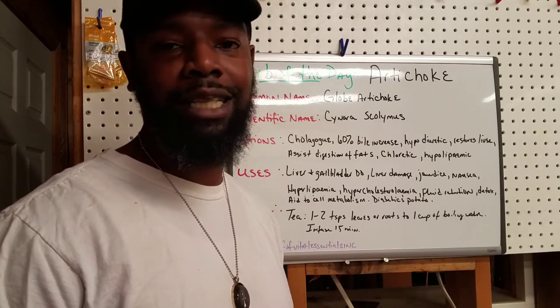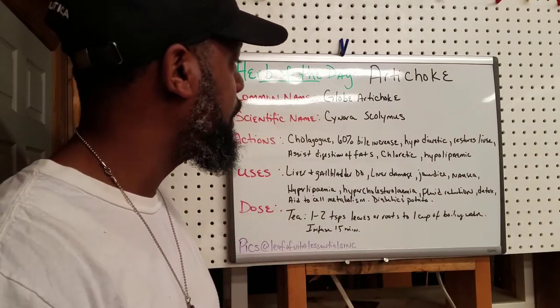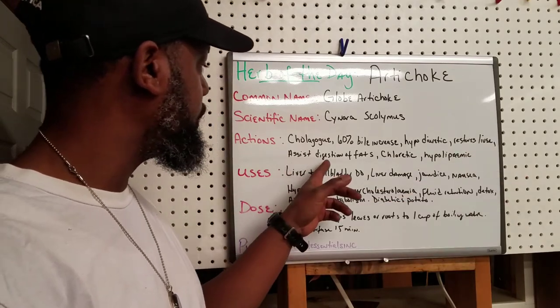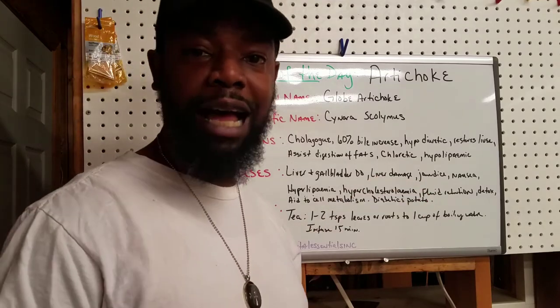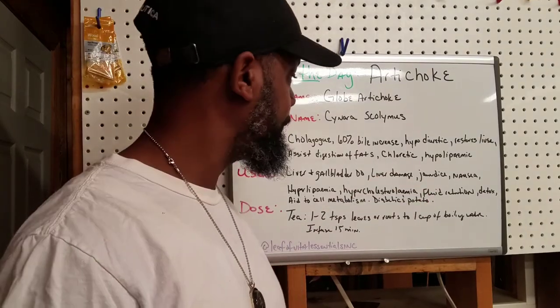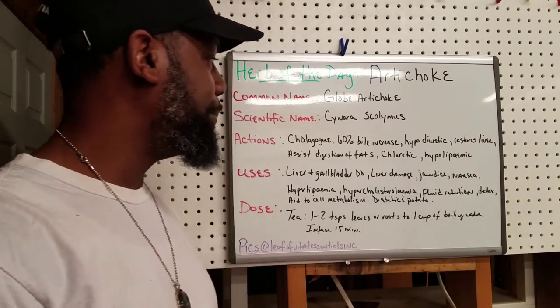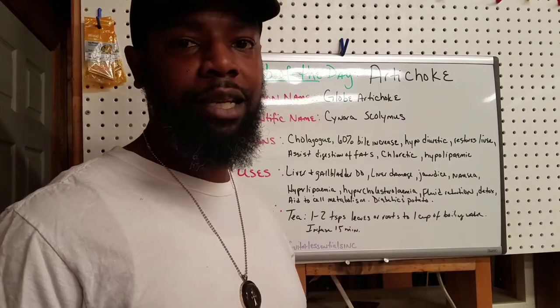It restores the liver and assists in the digestion of fats. It is a choleretic, which means that if you have high cholesterol, it will reduce it. It is also a hypolipidemic, which basically means it reduces fats in the blood.